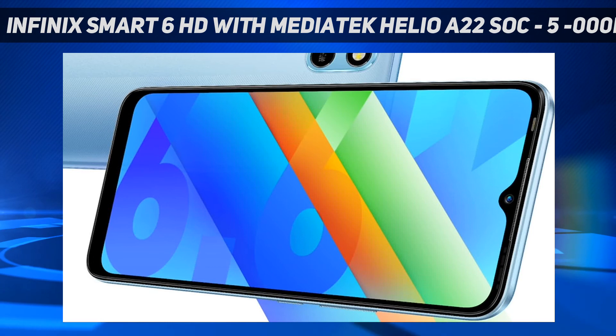The Infinix Smart 6 HD offers up to 32GB of inbuilt storage. The storage, however, is expandable up to 512GB via a dedicated microSD card slot.